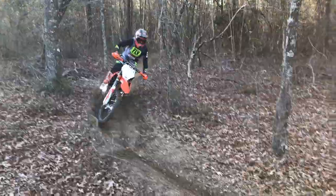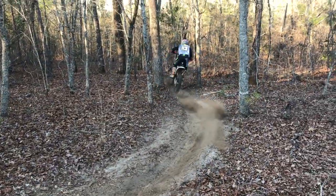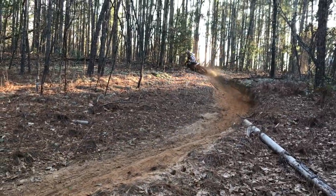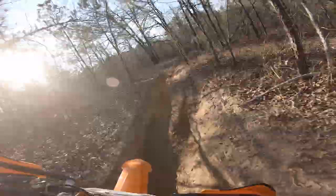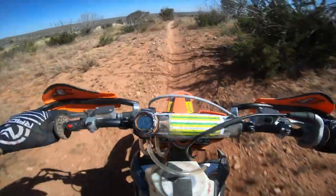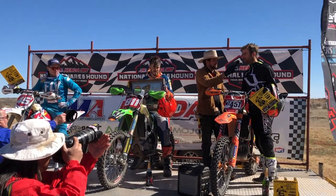Hopefully that will simplify things for those choosing a Michelin product. I decided to run the StarCross 5 Soft at the first opening round of the National Enduros this year and they were great — front and rear, just really perfect in the loamy conditions. Those Michelin StarCross 5 Soft worked perfectly at the Sumpter National Enduro, and Cole liked the performance of the Michelin StarCross 5 Medium at the Heron Hound, finishing on the podium — so you both made the right tire choice for the terrain you were racing in.